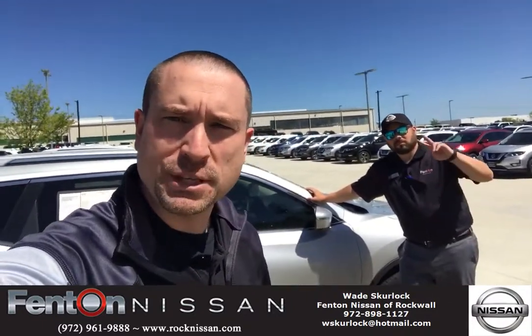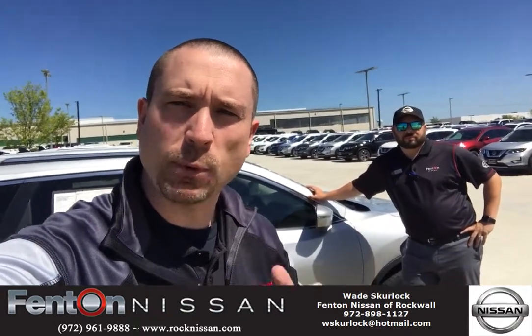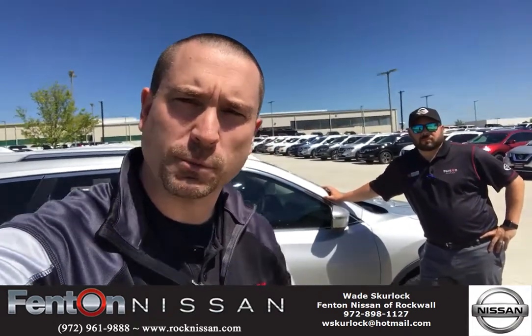Happy April. Wade the Blade, Ben jamming behind me. We're gonna show you this and then we're gonna get some specials going on later in the week, but right now we got a Rogue. Ben, tell us about the Rogue.